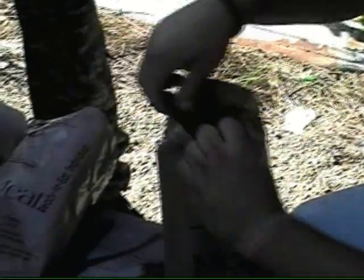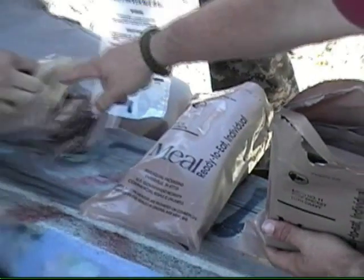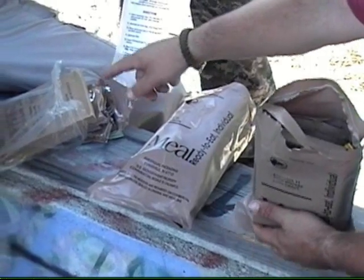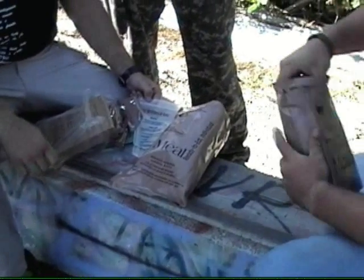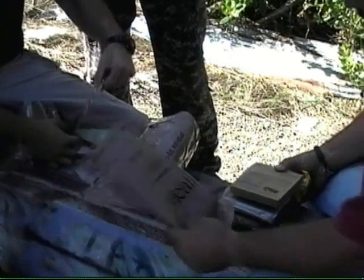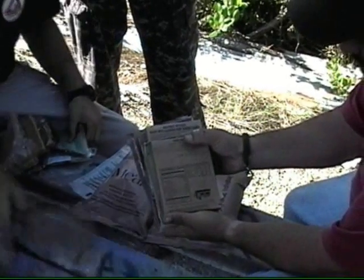Now, here's one big difference I just noticed in opening this. If you look over here at the package that Brandon just opened, it has a secondary plastic bag on the inside. This is the U.S. government issue — this is the new MRE available to our troops right now. This older one is kind of the issue we all used back in the day, where it just comes all loose like this.